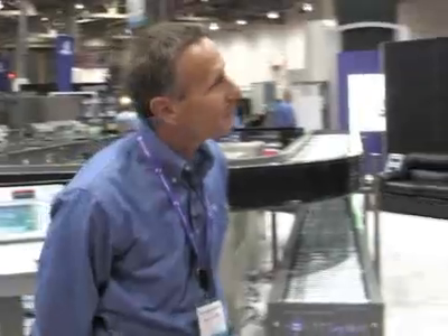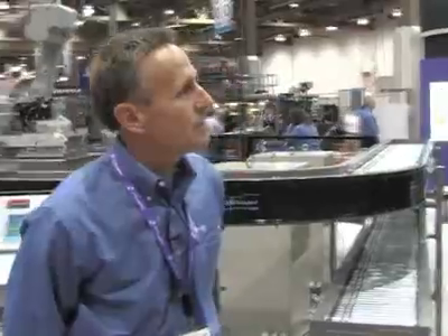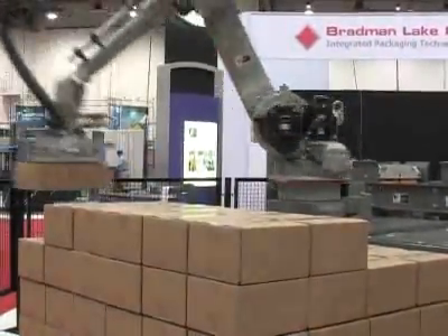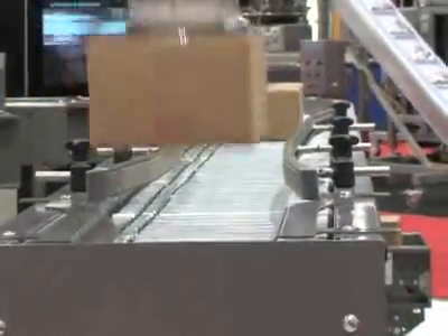What kind of throughput is it able to do that wasn't able to be done in the past? Well, with this size package — what you're seeing behind me here — it's roughly 50 cases per minute. With smaller packages, and depending on how many articles are picked at one time, we're achieving rates up to 100 cases per minute.